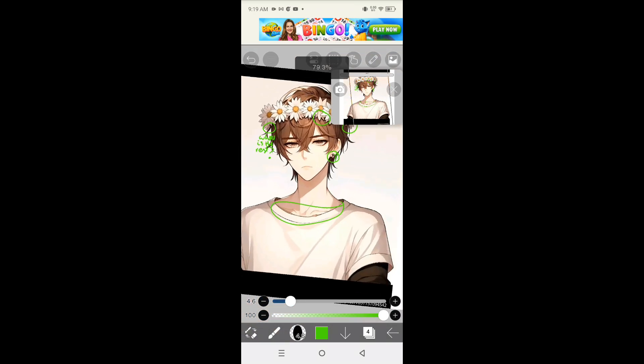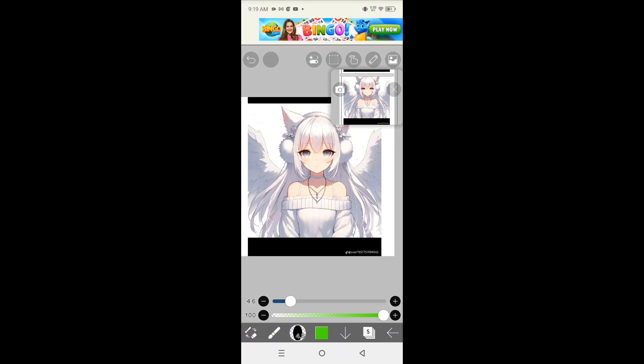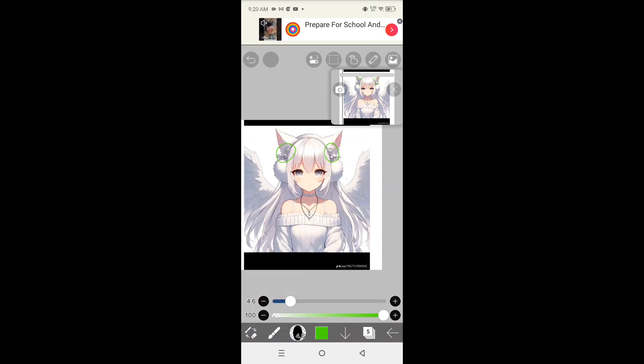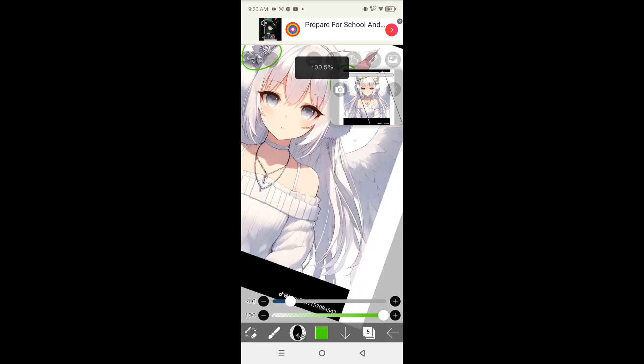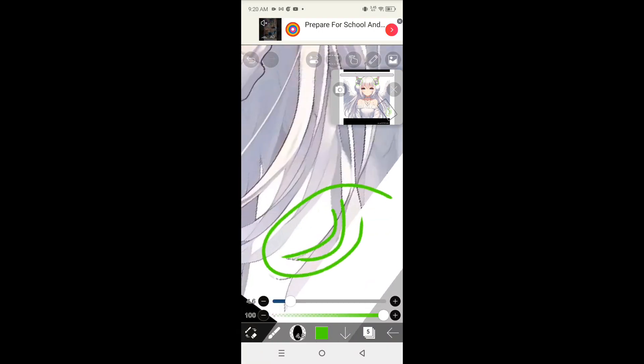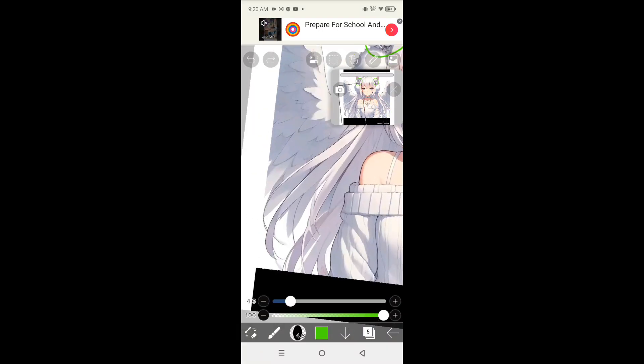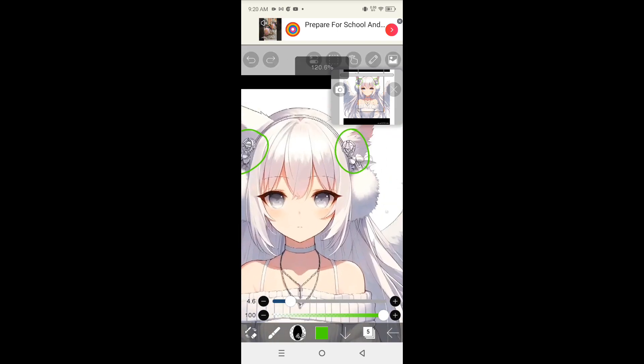Anyway, there were also some symmetry problems, because AI sometimes has a tendency to not be symmetric. Same thing with the details. And sometimes there were parts that blended with each other that made zero sense.